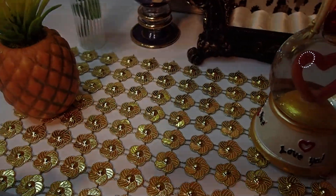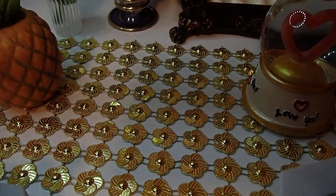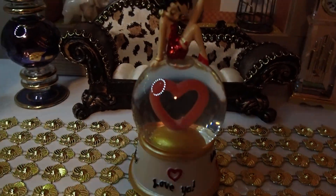And then here on the floor, it's kind of like a diamond wrap. I bought it at one of those dollar stores, and this is supposed to be Betty Boop's floor.